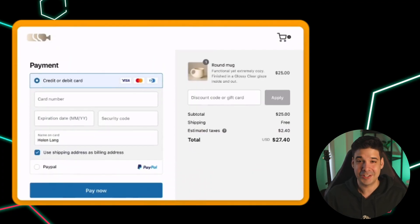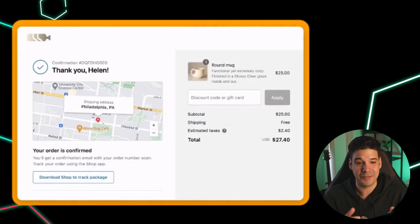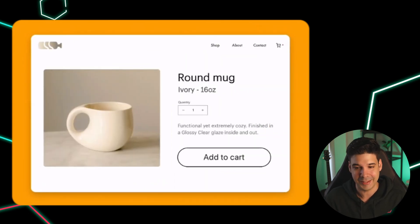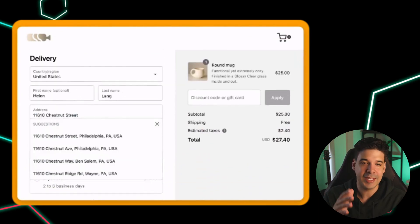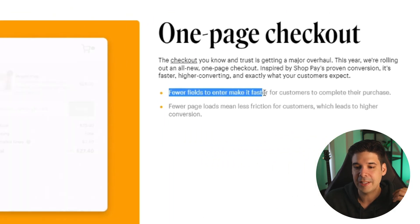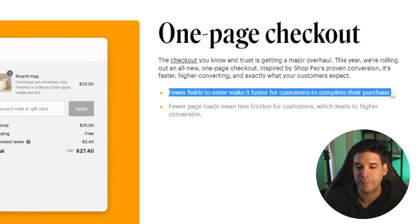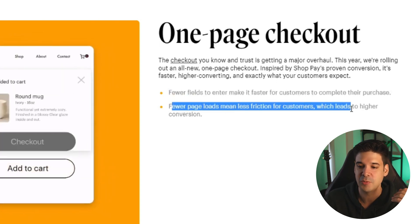Next up: one-page checkouts — finally. All the other platforms already had one-page checkouts; I don't know what took Shopify so long. Now customers can check out without clicking next, next, next. Fewer fields to enter makes it faster to complete a purchase, and fewer page loads means less friction for customers, which leads to higher conversions. This was a needed feature and I'm glad it's finally here.